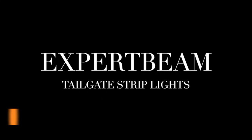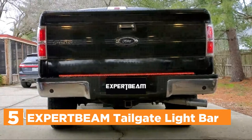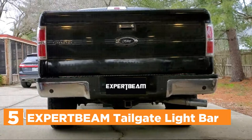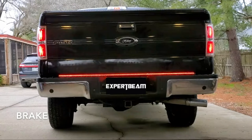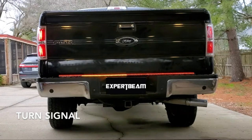Starting off our list at number 5, the EXPR-TB AM tailgate light bar. Peel and stick the lights to the light bulbs, then plug them into the trailer light socket and it's done. Breeze wiring, no drills. Waterproof IP67 — it will still function regardless of snow or rain, and can withstand the elements and be cleaned.